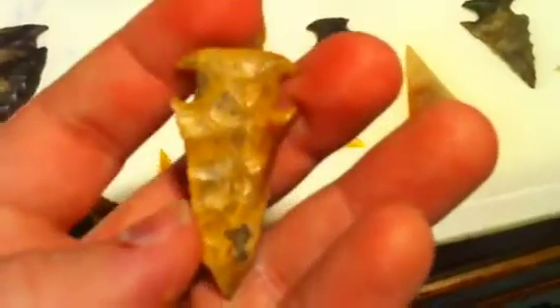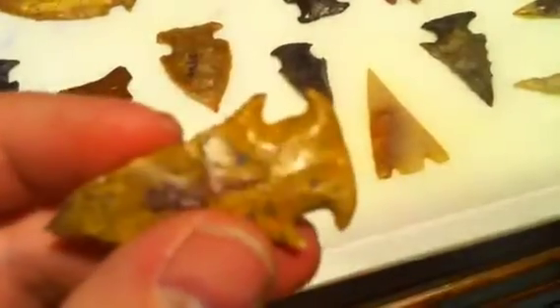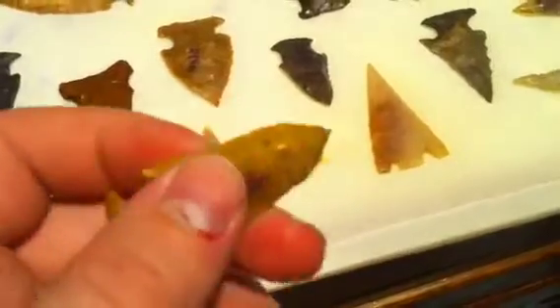I found this when I was a little kid. This is my first Bowlin I ever found — Lafayette County. Just the one that got me interested in arrowhead hunting and collecting Bolens, I guess.